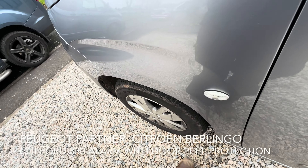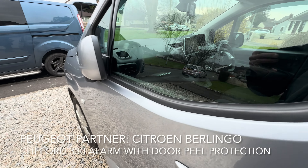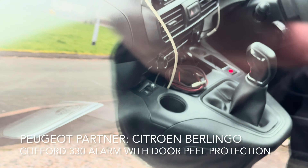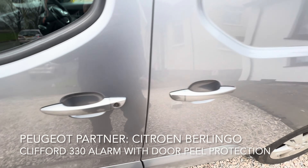You've got a two-way impact sensor on here, you've got a full impact sensor, a nice bright blue Clifford LED which is where the customer wanted it. But the main thing he wanted was door peeling, so I'll show you what we've done.